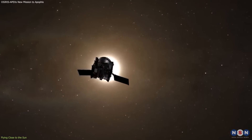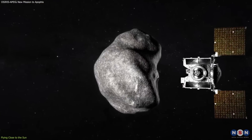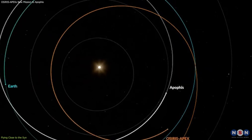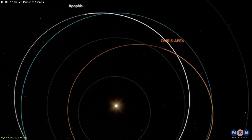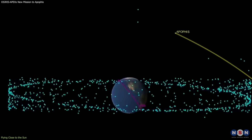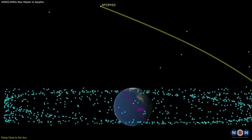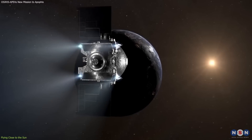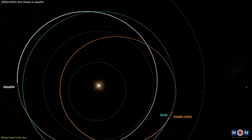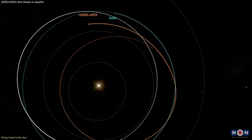The first challenge that OSIRIS-APEX faces is how to reach Apophis, which has a very different orbit than Bennu. Apophis orbits closer to the sun than Bennu, and also has a higher inclination, meaning that it is tilted more relative to the plane of the solar system. To get to Apophis, the spacecraft has to fly closer to the sun than it was designed to do, and also change its orbital plane by using the gravity of Earth and other planets.